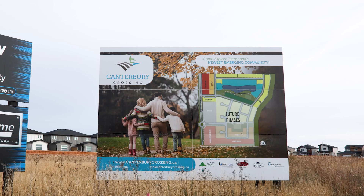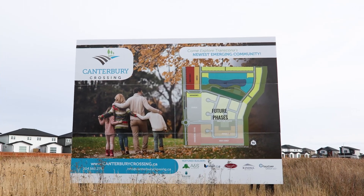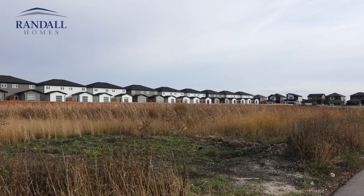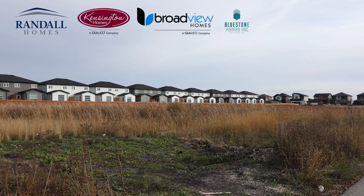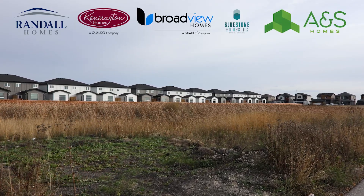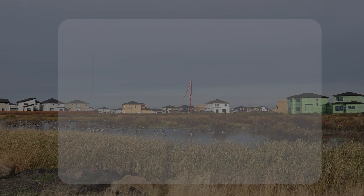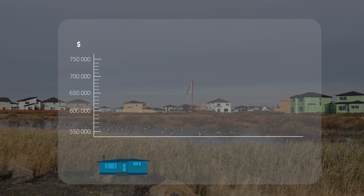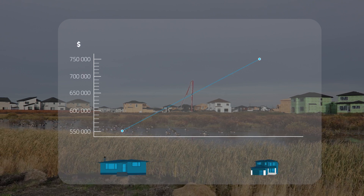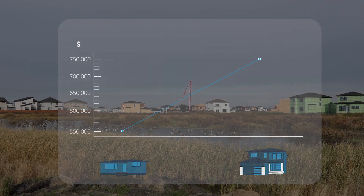If you are interested in building in the area, we are happy to connect you to any of the approved builders, which include some of Winnipeg's best: Randall Homes, Kensington Homes, Broadview Homes, Bluestone Homes, and ANS. Depending on the type of home, the lot, and the finishes, home prices in this area are starting in the mid-500s and ranging all the way up into the mid-700s. These prices usually don't include the landscaping or a finished basement.